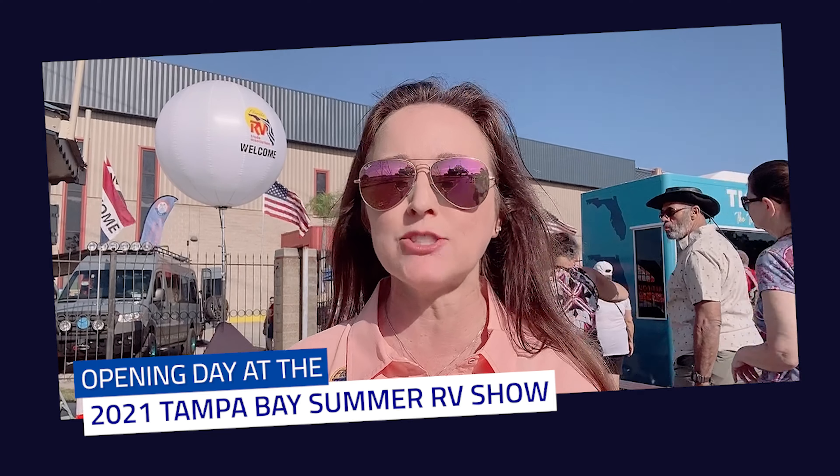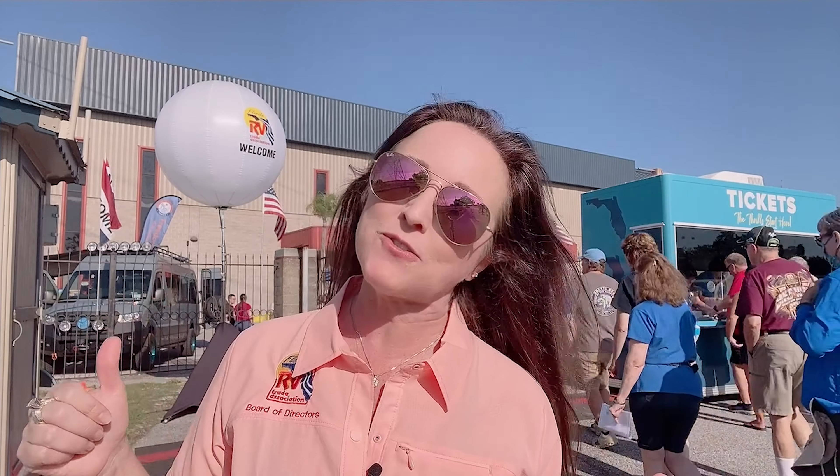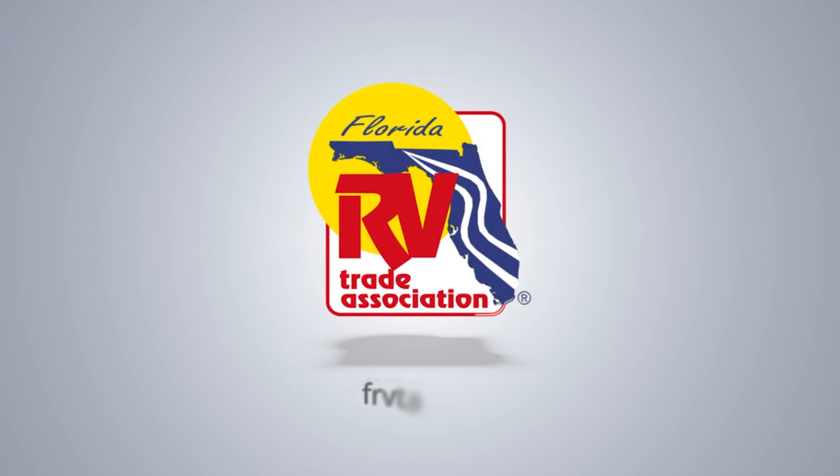This is Trey Ann with the FRVGA and I am at the Florida State Fairgrounds where the gates have just opened for the 2021 Tampa Bay Summer RV Show. We have tons on display here — RVs, vendors, entertainment. So head on down to the Florida State Fairgrounds and get your RV on.